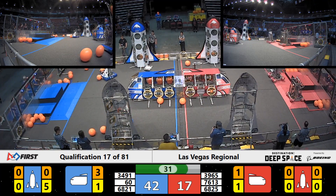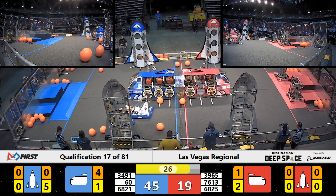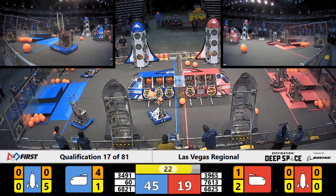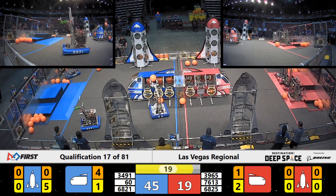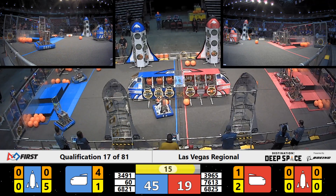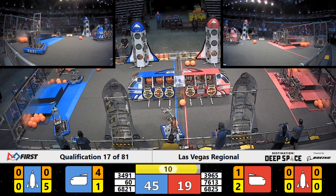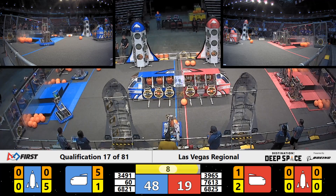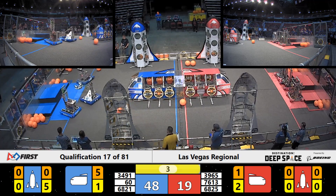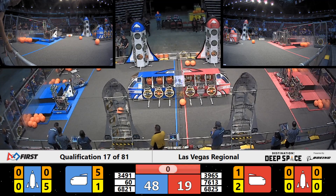About 30 seconds left here in the match. Blue alliance holds on to a comfortable lead — all three red alliance robots have now moved to the level one hab platform for three points apiece. Team 60, the Bionic Bulldogs, send another cargo into the cargo ship for blue. Five seconds left — now they're going to head back to the hab platform trying to climb up, and they get there.